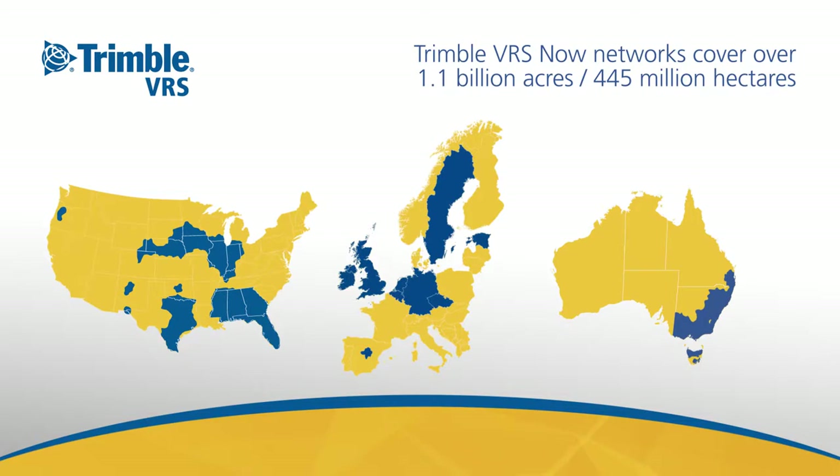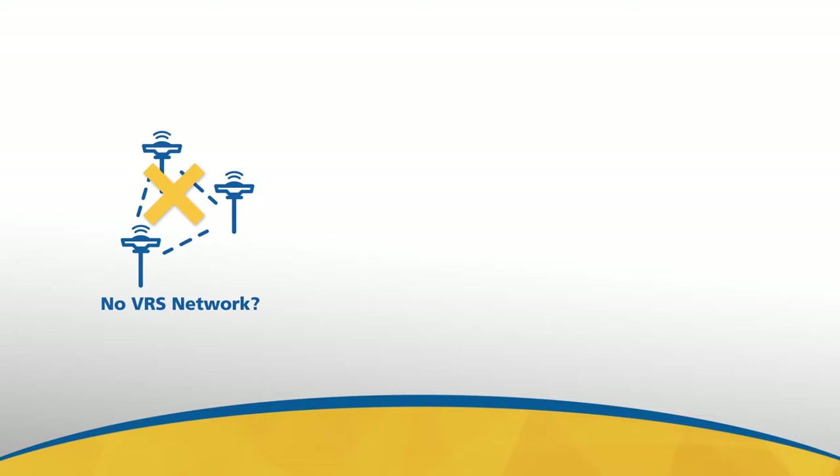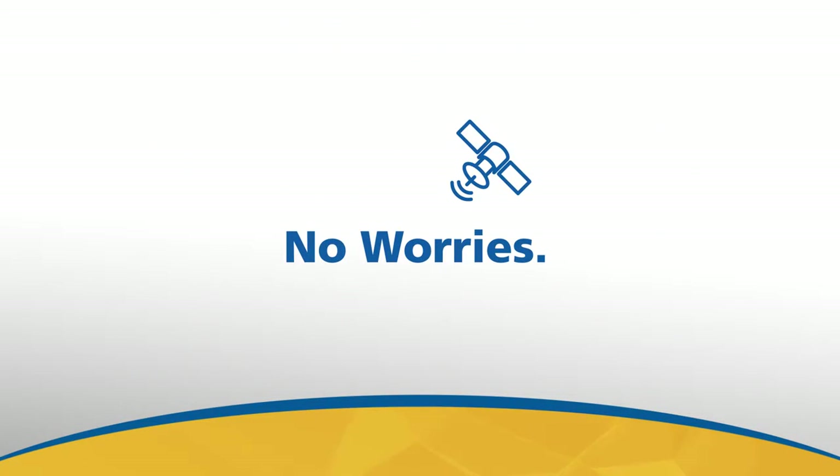No one provides a larger VRS footprint, and you'll have access to hundreds of other VRS networks both privately and publicly operated. But what happens if your project isn't located within a VRS network and a single base station solution simply isn't practical? Or cellular service is spotty, even non-existent? No worries — Trimble has an even more versatile solution for you.